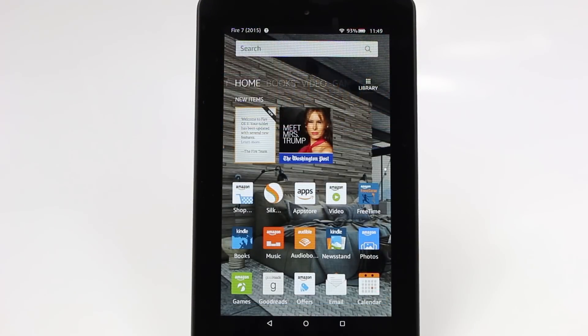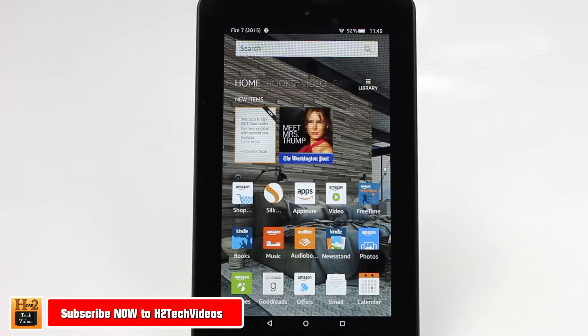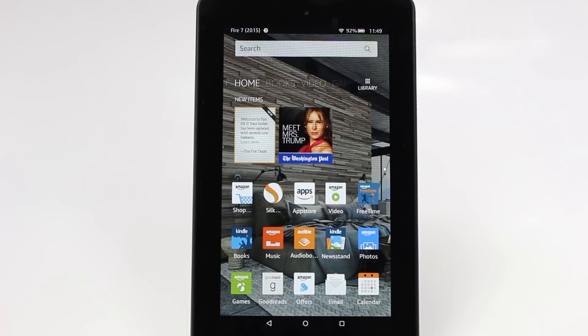Welcome from H2 Tech Video. Today I'm going to be going over the pros and cons — worth it or waste — on the new Fire 7 tablet. This tablet is definitely going to get a lot of attention this Christmas season, especially because of the ridiculous price point coming in at $49. That's our first pro: it's incredibly inexpensive. Although it's inexpensive, it doesn't mean it's a cheap product. It's almost a no-brainer buy when you think about it.